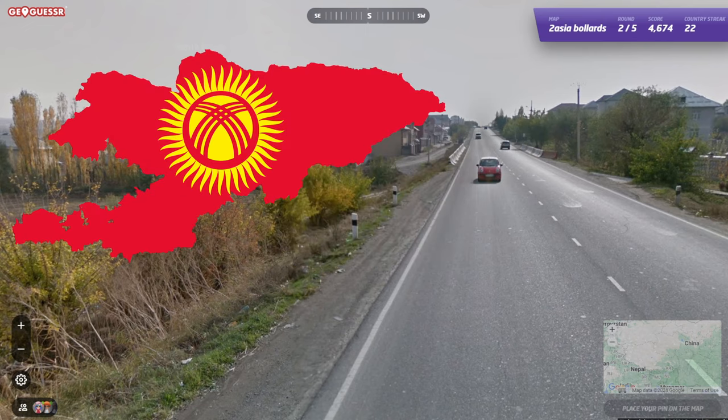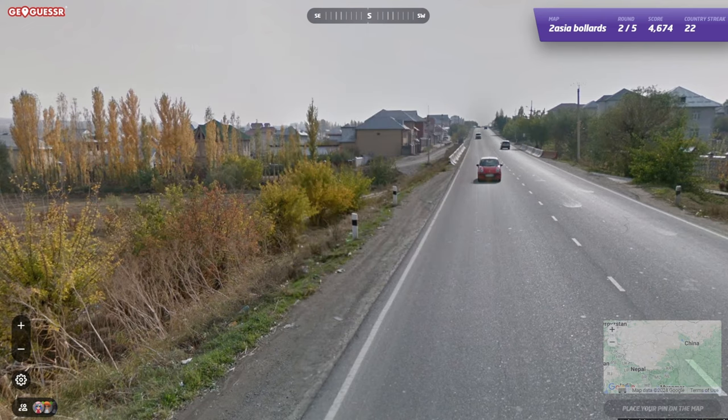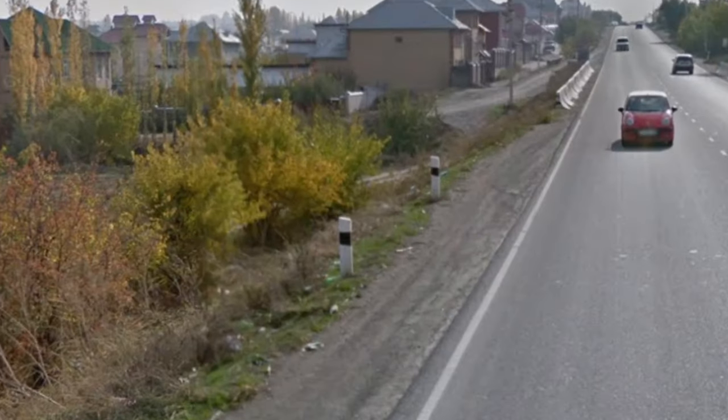Kyrgyzstan is another one of those countries where the bollard is only useful if you can't see the car, but they use white stones with a black painted stripe.